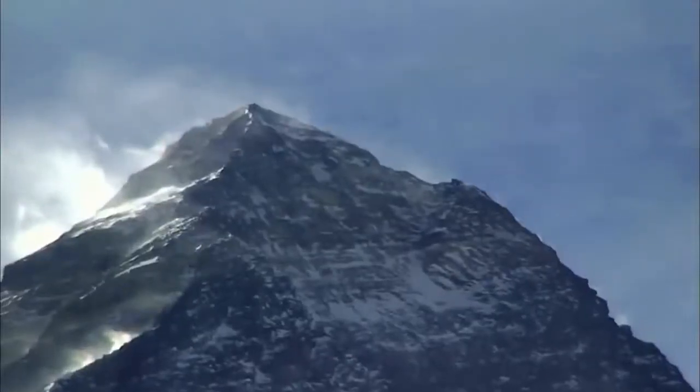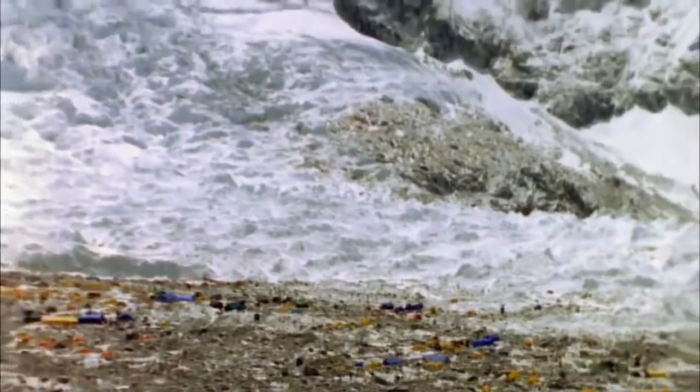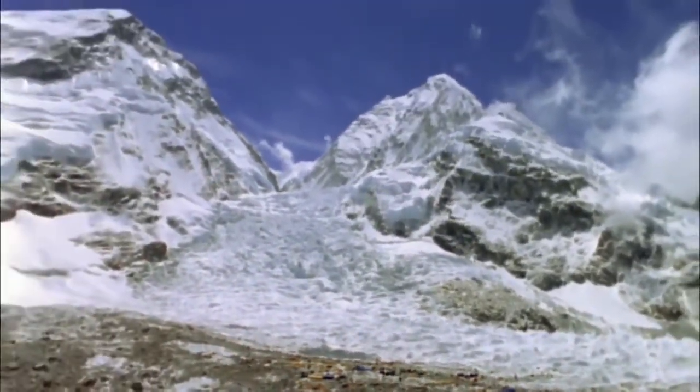Pitched on jagged rocks at 17,500 feet, base camp is over three miles above sea level. Kenton is sorting out the last of the items he needs for the summit push, including Ziploc bags to hold the samples. Over the next five days, he will climb 12,000 feet — the equivalent vertical height of eight Empire State buildings.